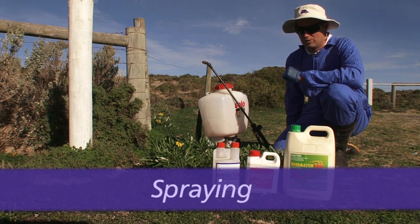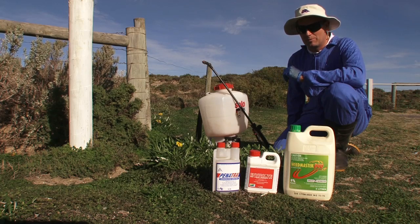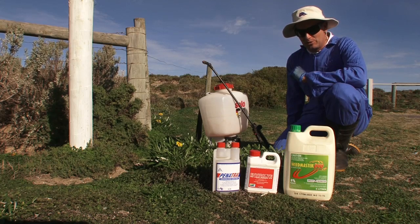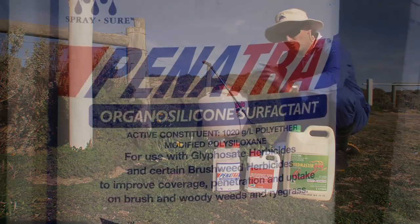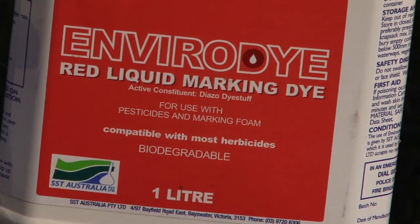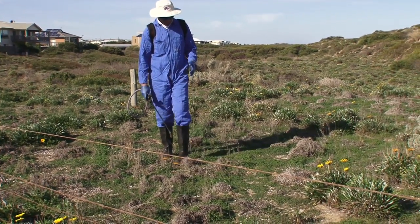The second control method we're going to talk about today is controlling gazania through spot spraying. I've got my personal protective equipment on, which is appropriate for the task. I've got my knapsack, and the chemicals we're going to use today are a mixture of glyphosate, wetting agent and a red marker dye so we can see which weeds we've sprayed. On this side here we sprayed a year ago and you can see the gazania has completely died off.